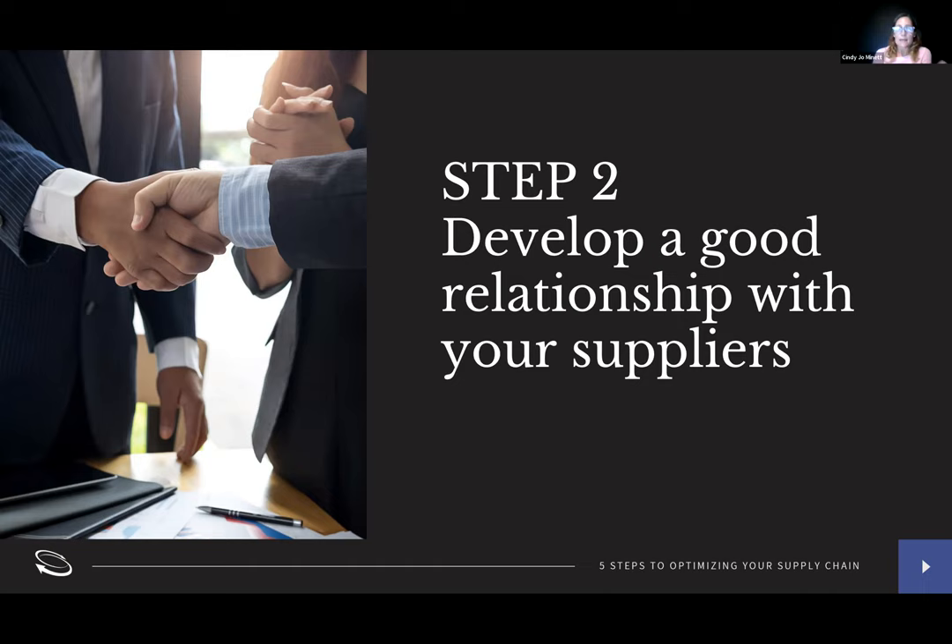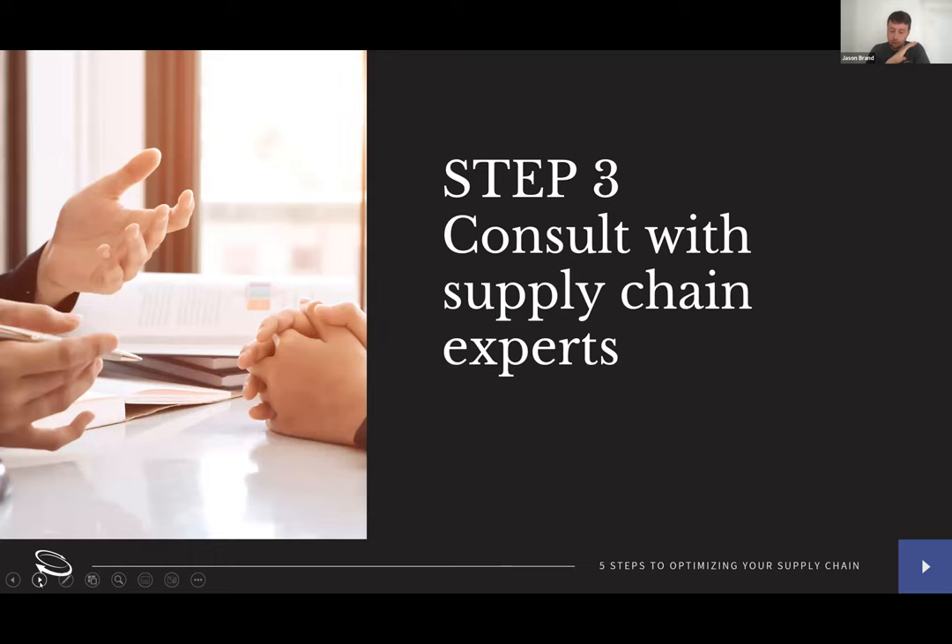This brings us to step three: consult with supply chain experts. That could be internal or external, and external includes your suppliers. Your suppliers and partners can be a great source of information — they may have experienced similar struggles or had partners who did, and they can explain how they mitigated the situation. Also, learn from your suppliers all the services that are available, and take a look at your contract agreement — you may find services you're not utilizing. Having a good relationship with your supplier and a line of communication led to better strategies, helping prevent cost creep — especially during periods like the 232 and 301 tariff implementations when costs for domestic buyers went up substantially.